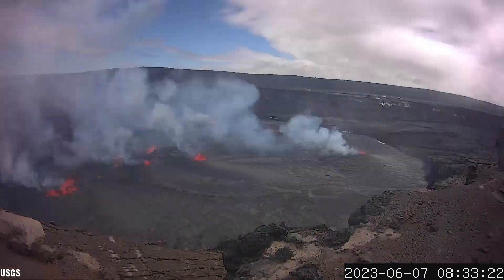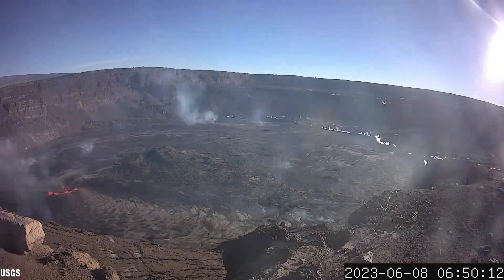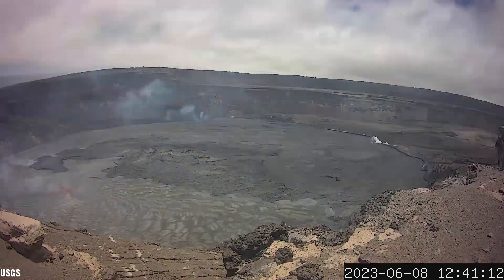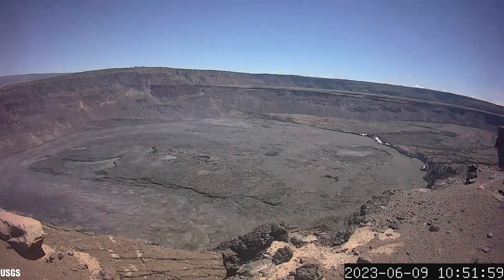About 80% of the lava that erupted from this eruption would erupt within the first three days, and here you can see Halema'uma'u crater filling up with lava in this time lapse from the 7th to the 9th of June 2023, facing towards the north.